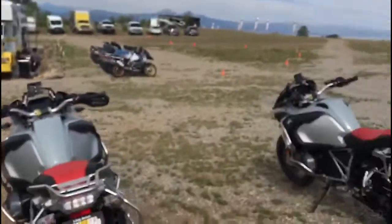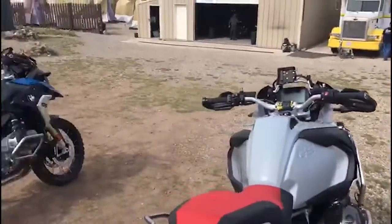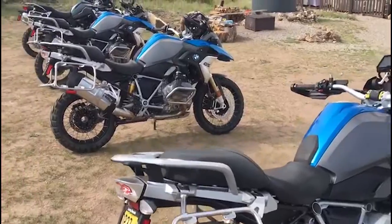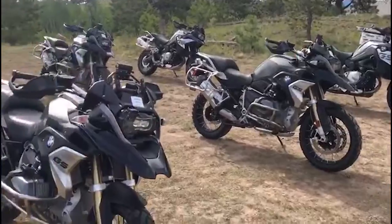This year BMW added 50cc's to four of the models, so there's now the 750, the 850, and the 1250 GS standard and GSA. We've got about a dozen GSAs just like that one, and then we have 24 of the 1250 standard GS, as well as 850s, 750s, and two 310s.